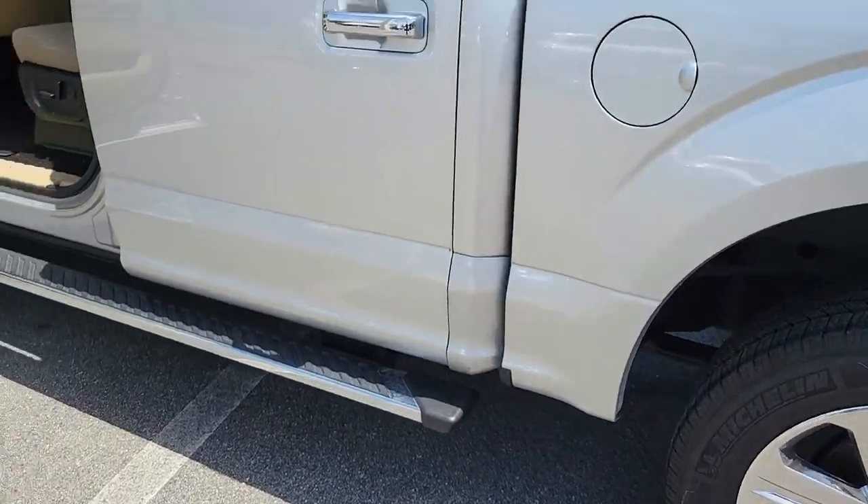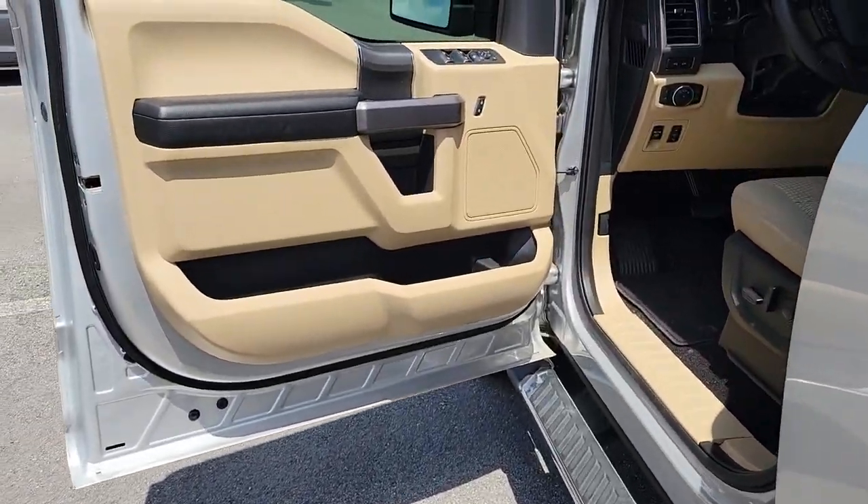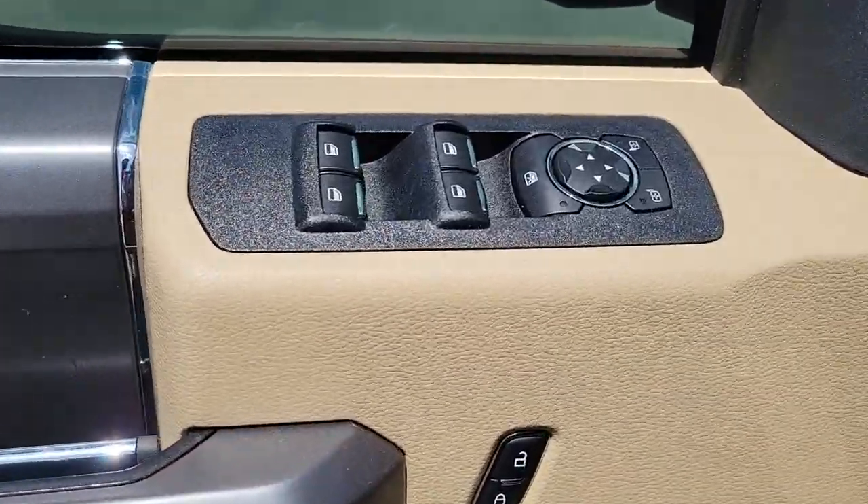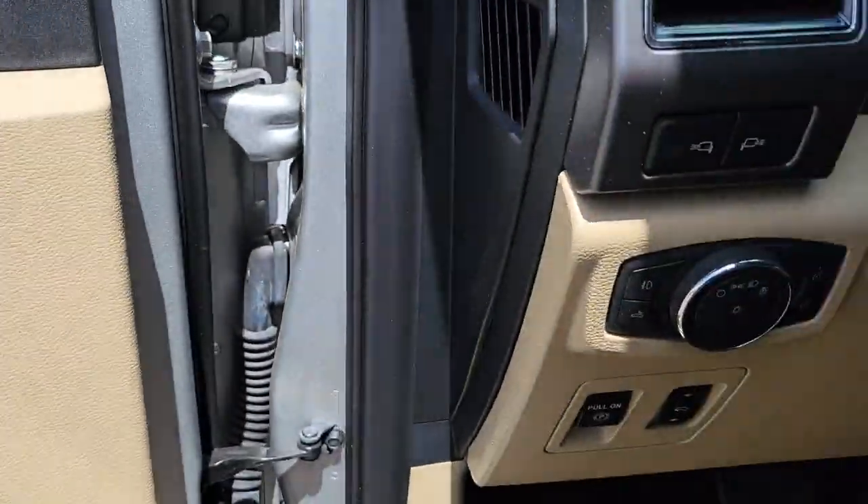Get more out of a light-duty pickup than you ever thought possible. This F-150 is waiting just for you. Come in for a fun and easy test drive. Our team will make it the best part of your day.